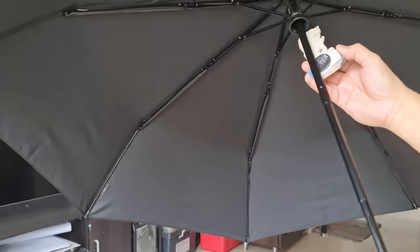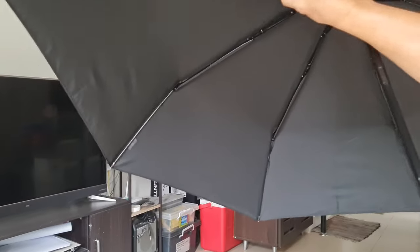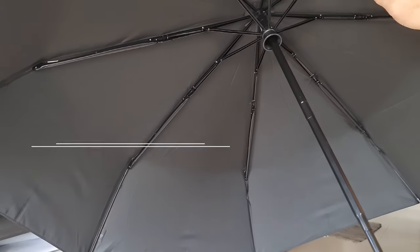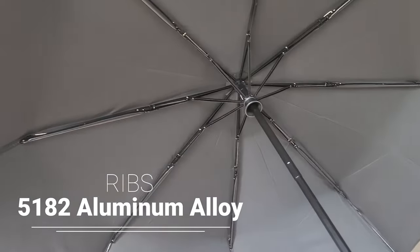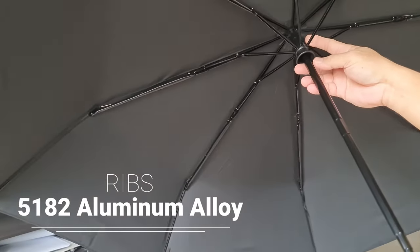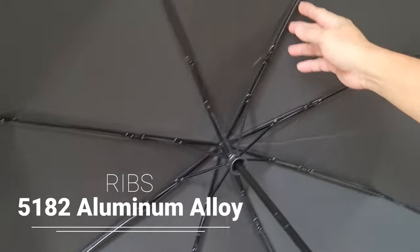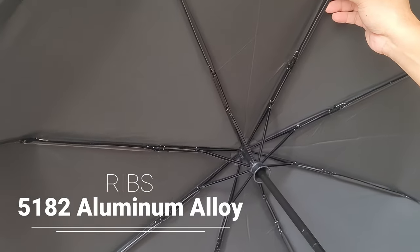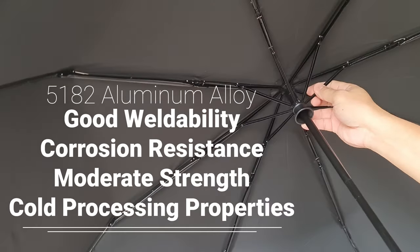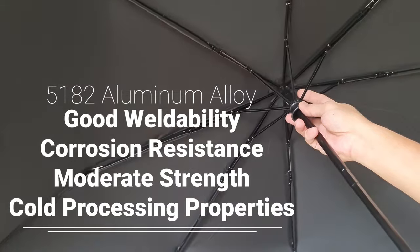If we try the magnets on the ribs, they will not attract the magnet. It's because the materials here are aluminum — specifically 5182 aluminum alloy, to make it lighter. The 5182 quality rating means it has formability, corrosion resistance, moderate strength, and cold processing properties.